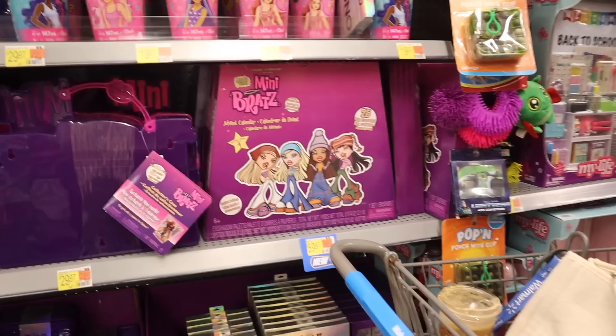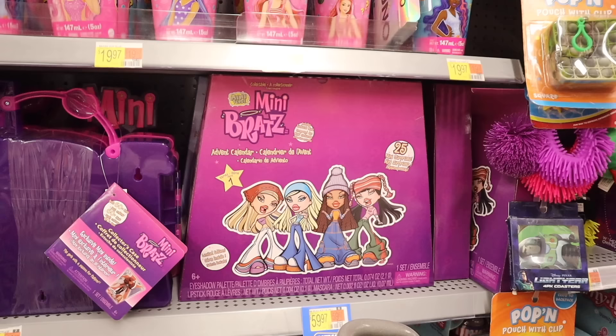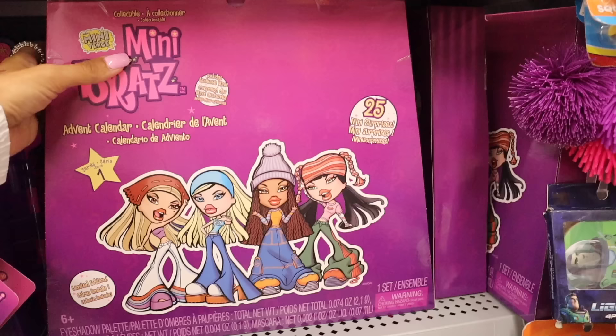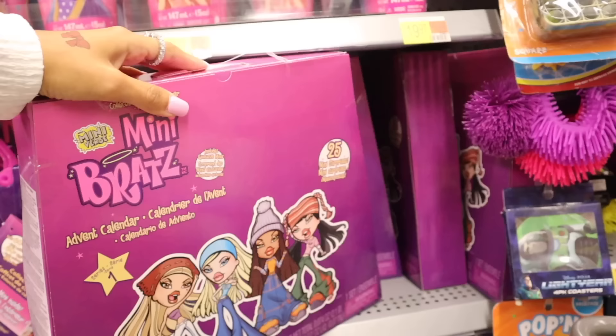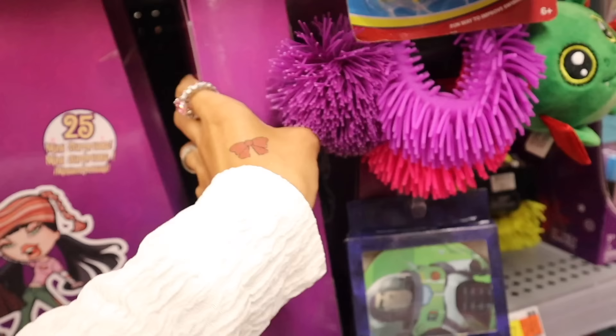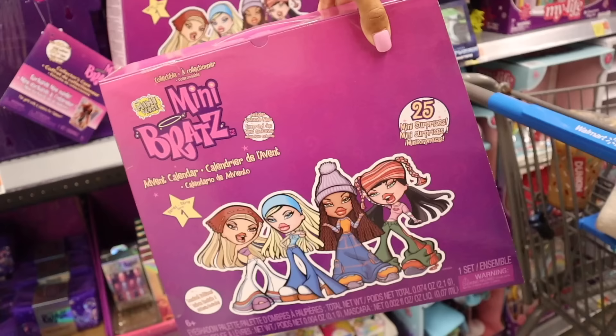Moving on to the mini Bratz advent calendar — I really want to get the girls this mini advent calendar. It's so cute. It is the series one limited edition with 25 mini surprises. Not sure if it will show what you get, so definitely skip over this part if you don't want spoilers. Whenever I turn it around it doesn't say what you're going to get, so it is a complete surprise. I'm going to go ahead and just get it for the girls — so cute to unbox next month.